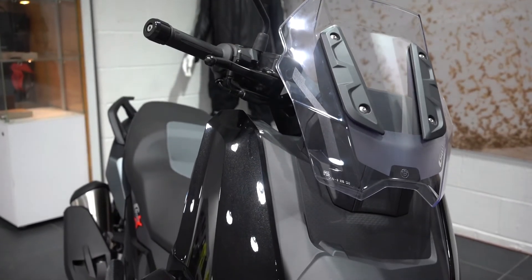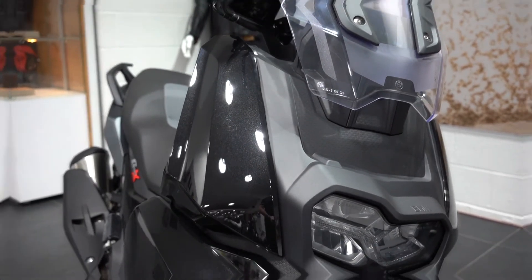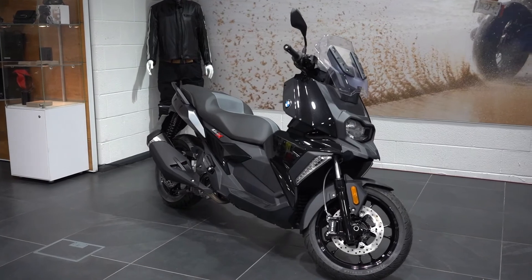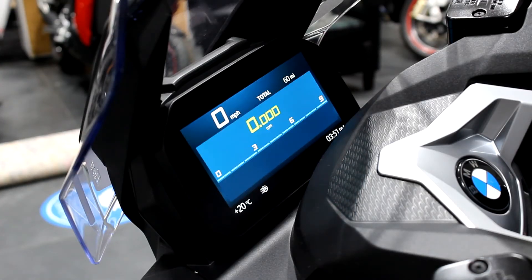The C400X is a slightly sportier mid-range scooter, ideal for commuting and riding around town. It has some really nice additional features including the TFT screen with full connectivity, heated seating, and heated grips.